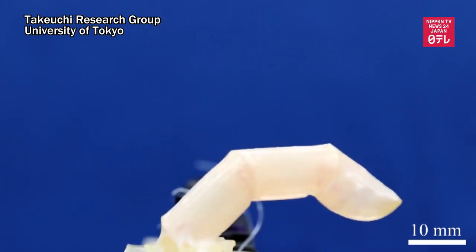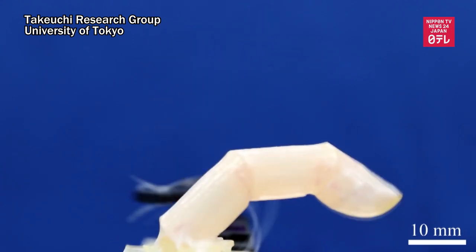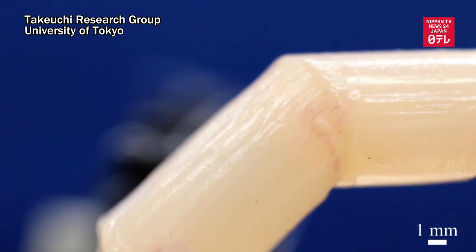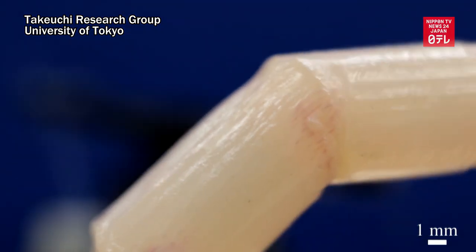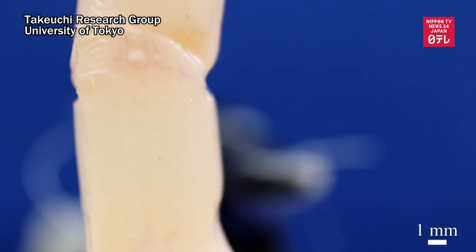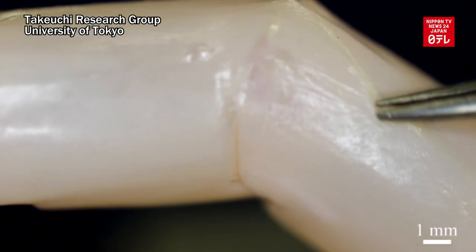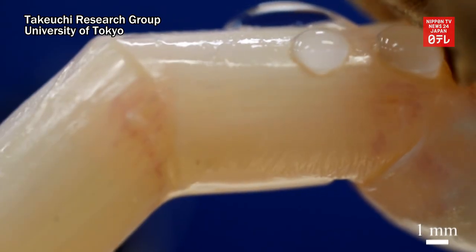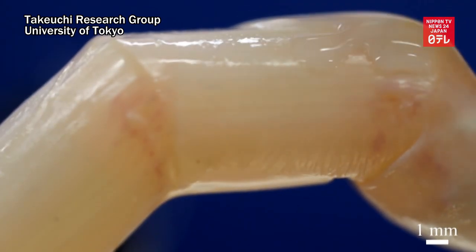A research team at the University of Tokyo has developed a finger robot with live skin cultured from human skin cells. Professor Takeuchi Shoji's research group succeeded in covering the finger-shaped robot frame with bio-hybrid skin that is as soft and water-repellent as human skin.